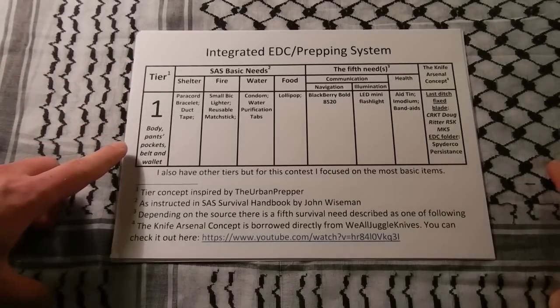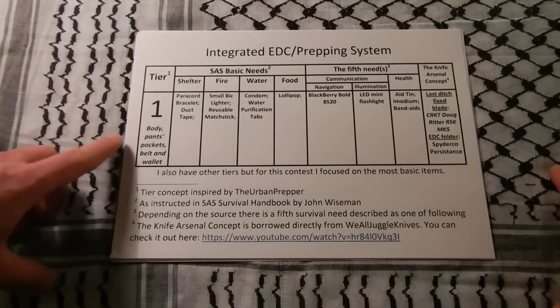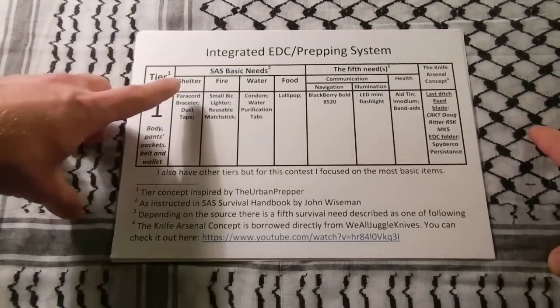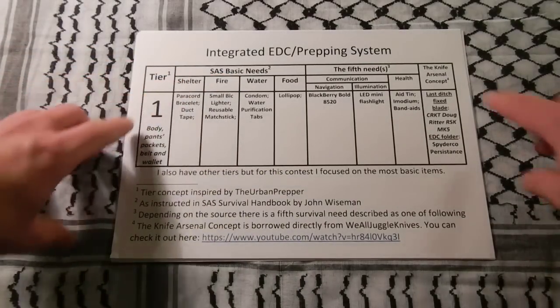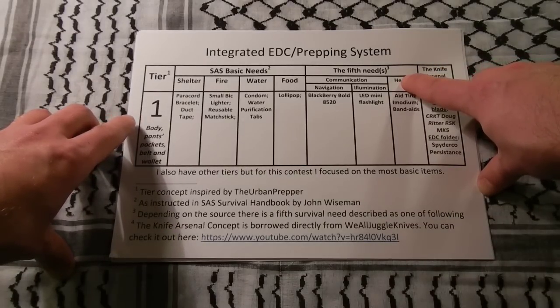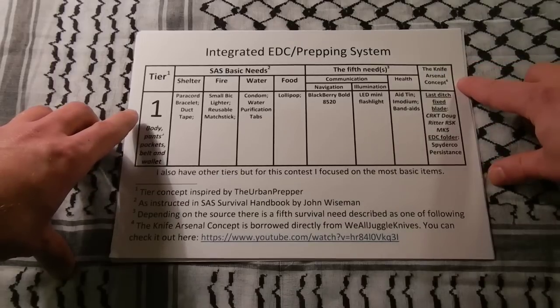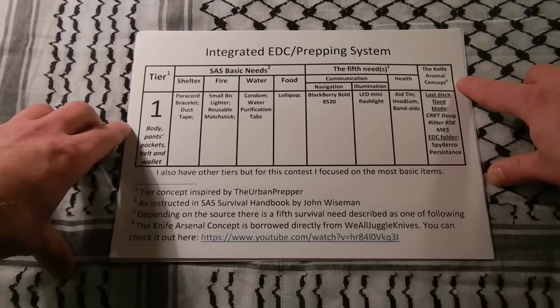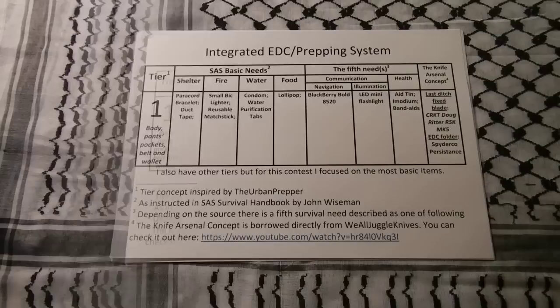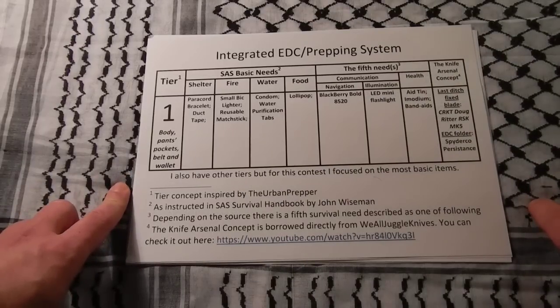On the vertical axis we can see tiers, and on the horizontal axis there are needs — such as SAS basic needs based on the SAS Survival Handbook, and FIP needs, which are additional needs identified by other survival experts. It also includes the knife arsenal concept. If you are a knife enthusiast, you should follow the link in the description below. Okay, so let's get started.